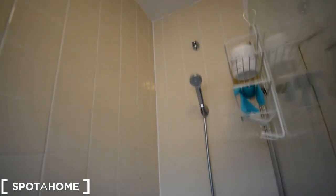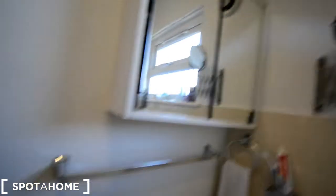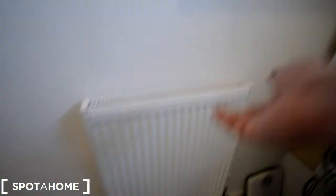Let's have a look at the bathroom. We have a bathtub and the shower. Plenty of space for your shampoos and stuff. That's the sink and the mirror with a cabinet. A rail to hang the towels and the heating.